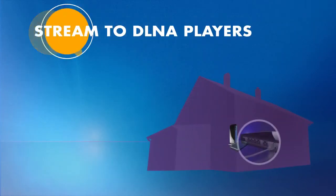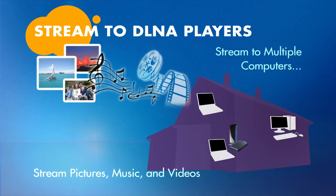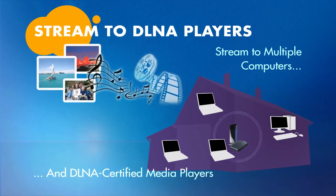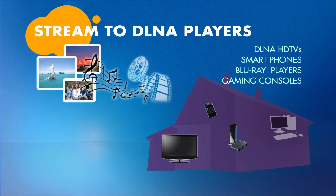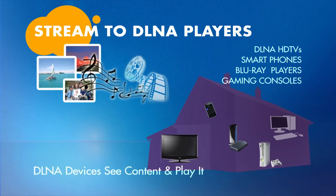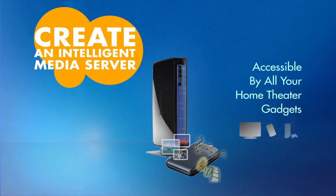For example, with any USB hard drive connected to your router's USB port, you can now stream your favorite pictures, music, and videos not only to multiple computers in your home, but to any DLNA certified media players — your internet-enabled HDTV, your latest smartphones, connected Blu-ray players, gaming consoles like Xbox 360 and PlayStation 3 are all DLNA certified. They'll see the content of your USB hard drive and play from it directly, turning your USB hard drive into an intelligent media server in your home, accessible by all your home theater gadgets.